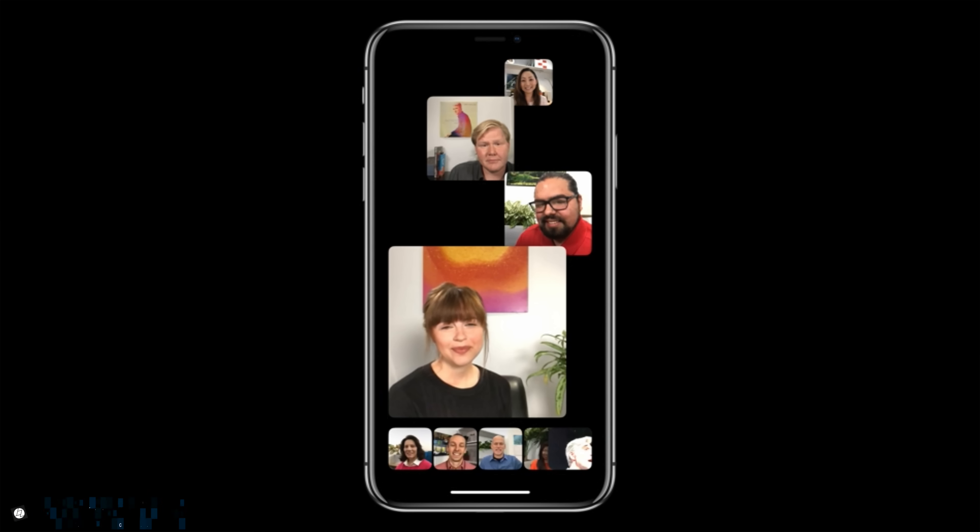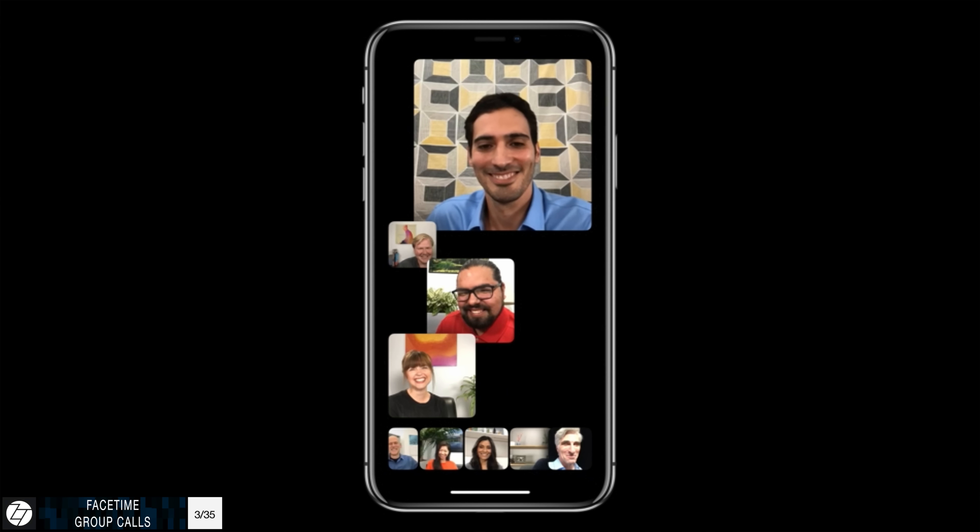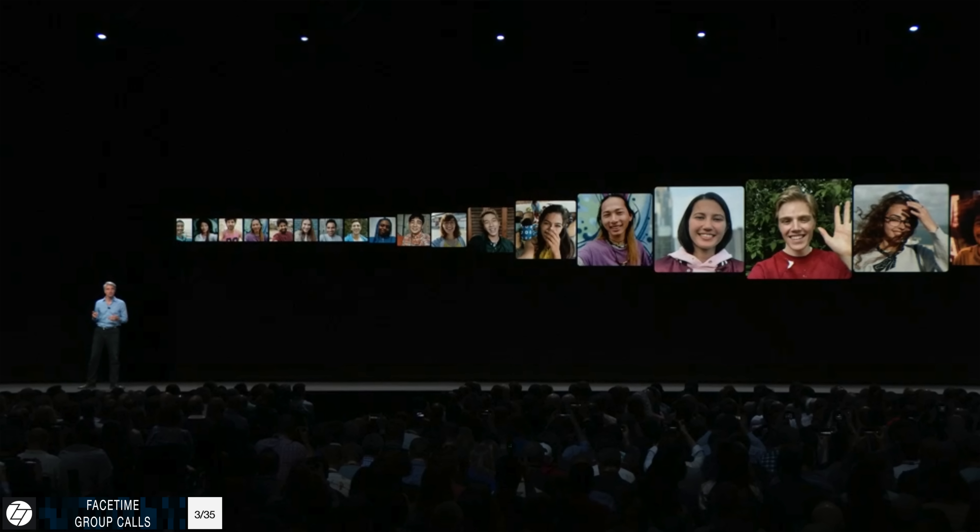FaceTime now supports group calls, which was one of the main features it was still lacking. Apple has outdone pretty much every single video chatting service out there, now offering up to 32-person video calls. You can even start a FaceTime call from an iMessage group chat without needing to set up a group FaceTime call separately.